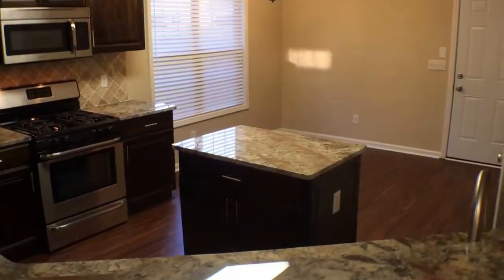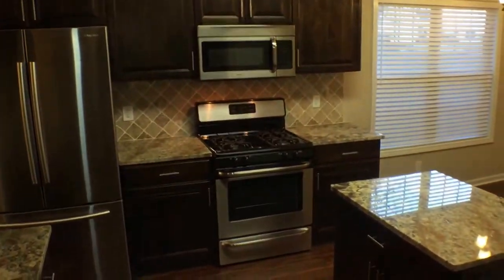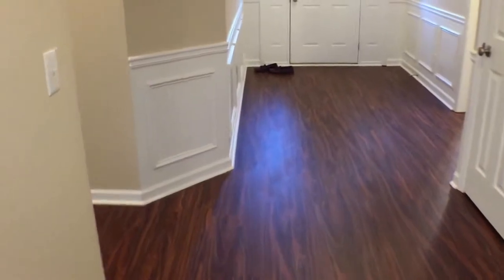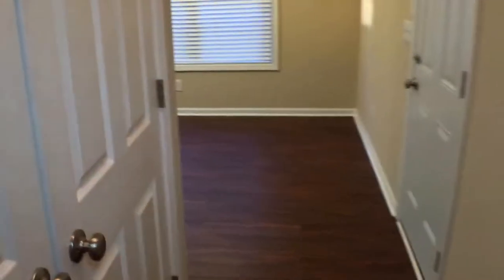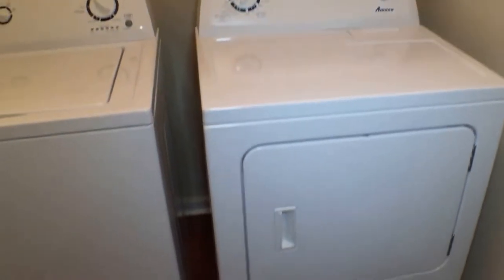Now we'll take a quick peek at the kitchen from this angle — all new appliances, stainless steel, refrigerator included. Here's the laundry room — we've got new cabinets installed here and the washer and dryer are included.